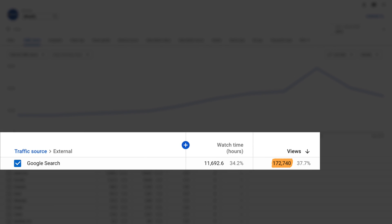Last year, our channel got over 172,000 views from Google search alone. And it wasn't just luck — we focused heavily on video SEO.